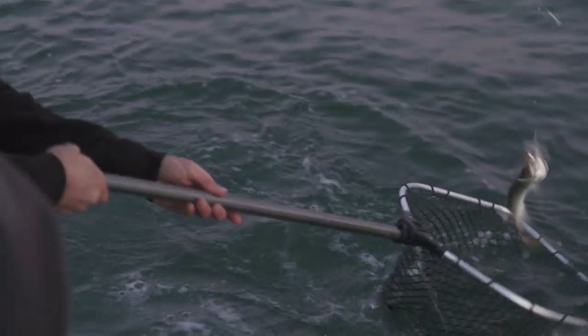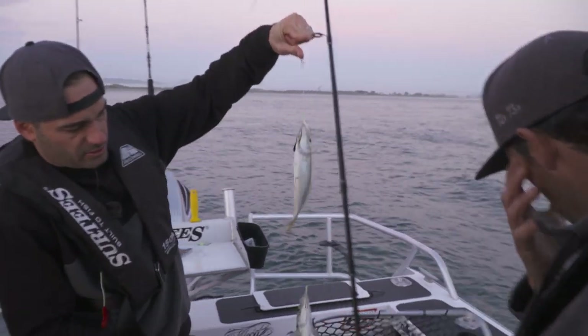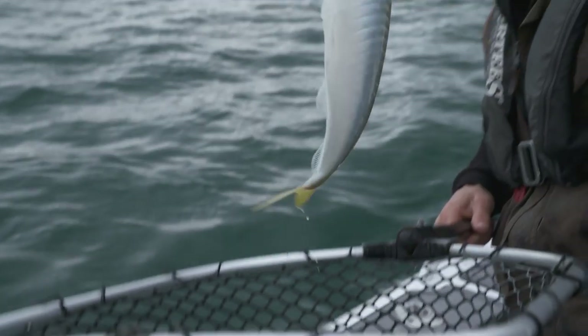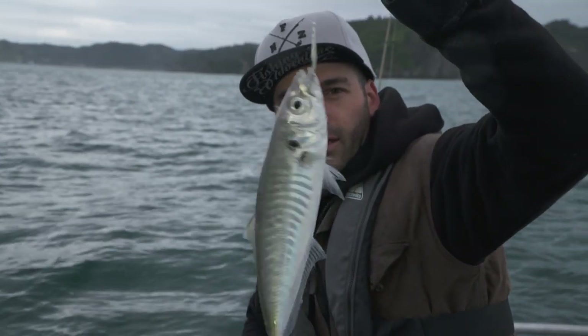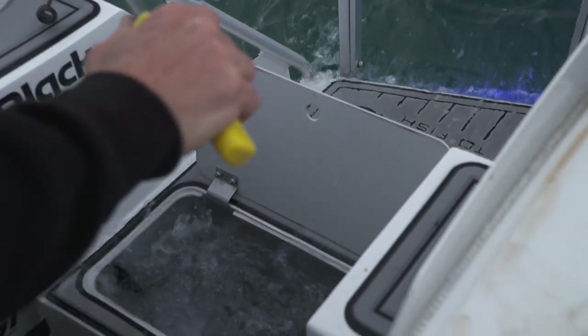Filling that live bait tank up is one thing, but keeping them alive is just as important. They need to be really looked after and nurtured — keep fresh water going into your live bait tank and try not to handle them at all. That way, when you present it to a big hungry fish, it's going to look very much alive and erratic, and that's what brings that fish on the bite.